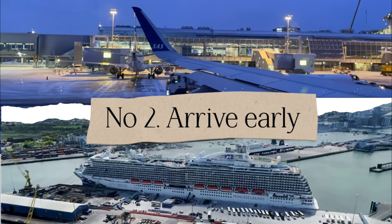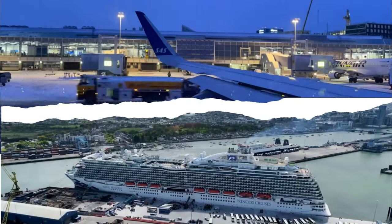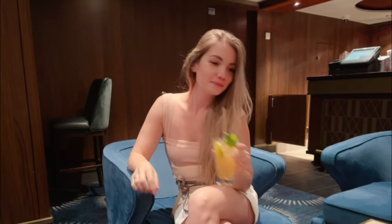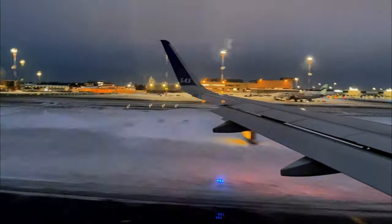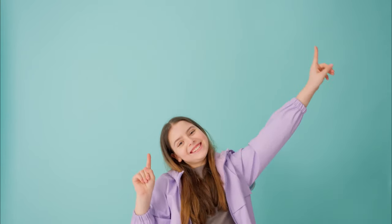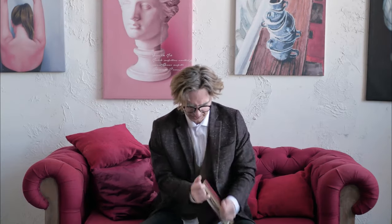A natural follow-up: tip number two. To make the first tip possible, you want to arrive early at your departure port — at least a day in advance. If you will only take one tip from this video, this should be the one. Cruising is not cheap, so you want to make it to that ship. Missing it happens to cruisers more often than you might think, so arriving a day in advance is the only way to ensure you won't miss it.